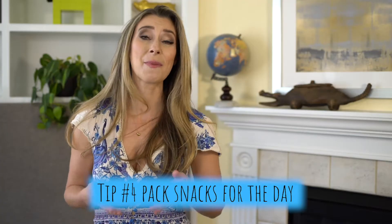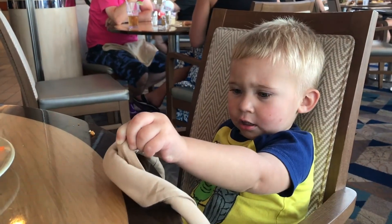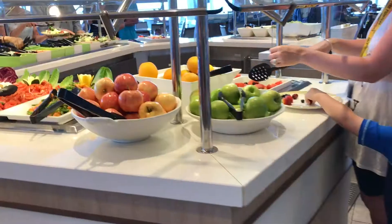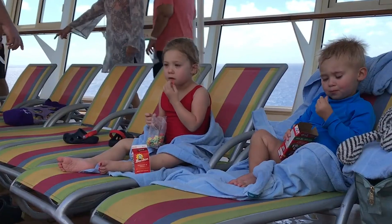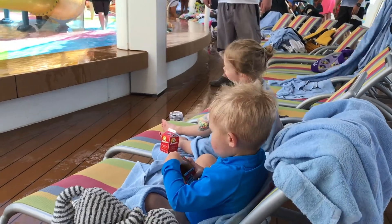Tip number four: pack snacks for the day. If your kids are anything like my kids, they have to eat like every two minutes. My new trick was to go to the buffet every morning and just grab some snacks for the day — apples, oranges, cereal, nuts, anything — and put them in my backpack. Then if the kids got hungry during the day, say by the pool, I could just whip out the snacks and make sure they were fed and not hangry without having to go through the long lineups at the buffet.